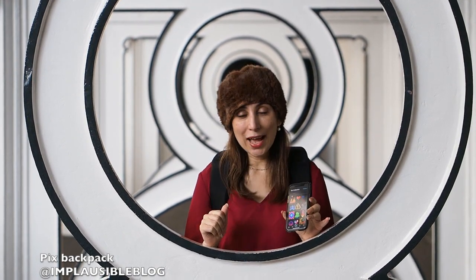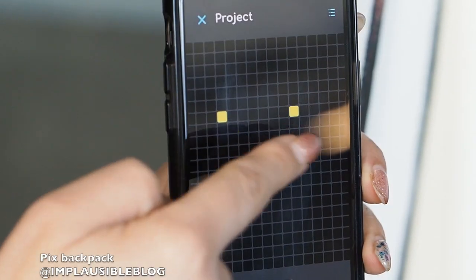The Pix backpack is full of customisable LED lights and if the presets aren't enough for you, you can even draw your own.